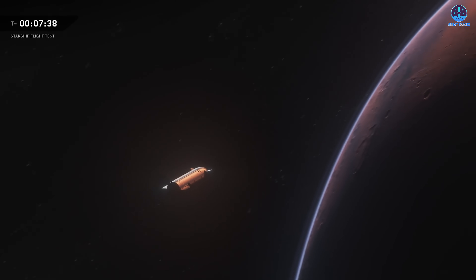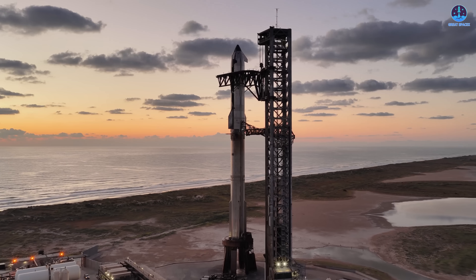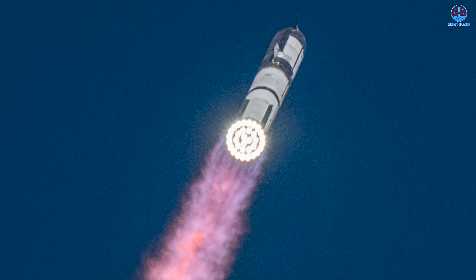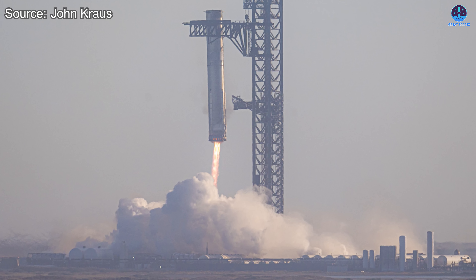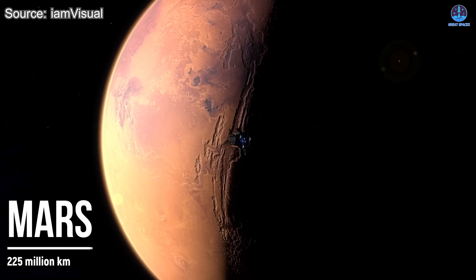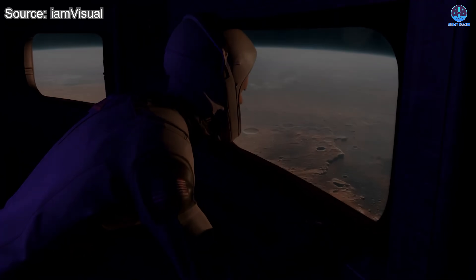The next flight, Starship Flight 12, will mark the debut of this upgraded engine in real conditions. Whether it launches in December or early next year, it'll be a decisive moment for the program. Success would validate years of refinement and risk-taking, potentially unlocking rapid reusability and expanding payload capacity to unprecedented levels. With Raptor 3, SpaceX isn't just aiming to improve a rocket — it's redefining the future of interplanetary travel.